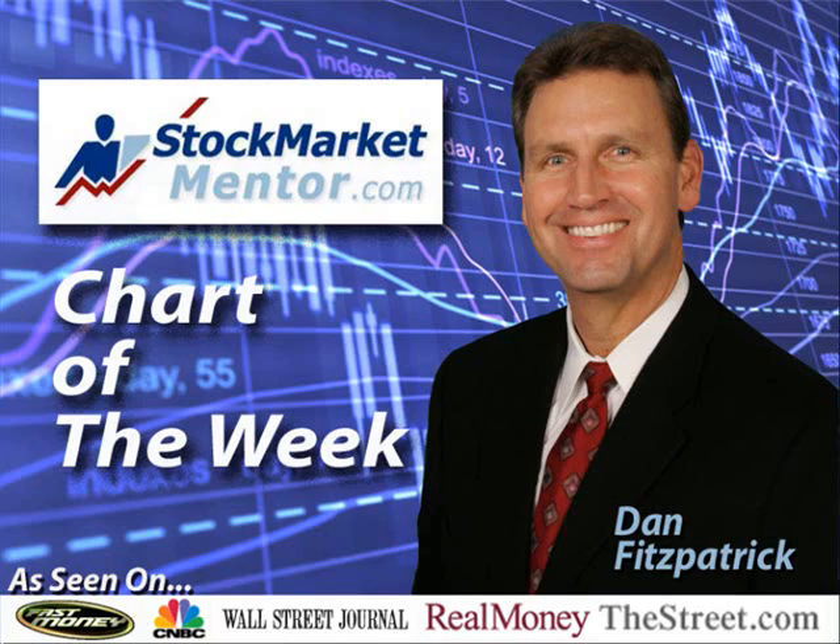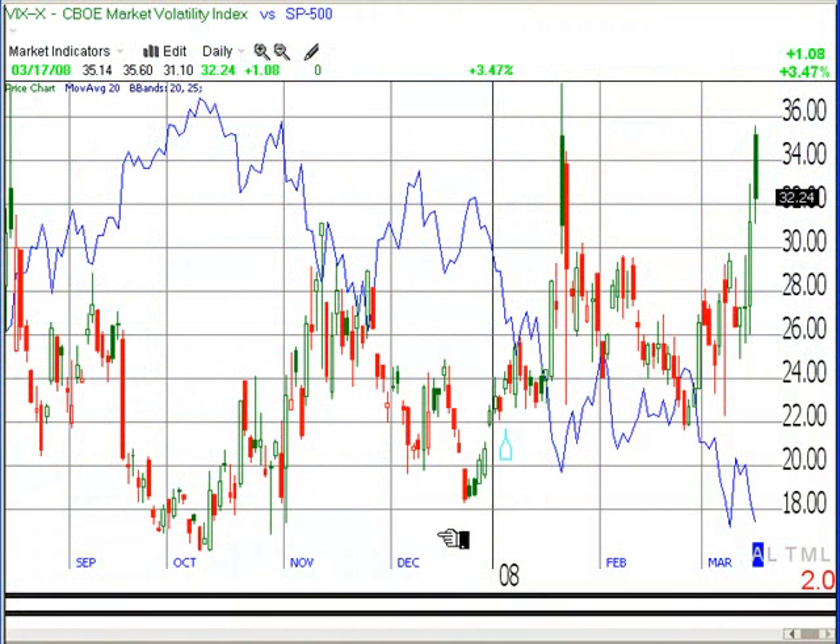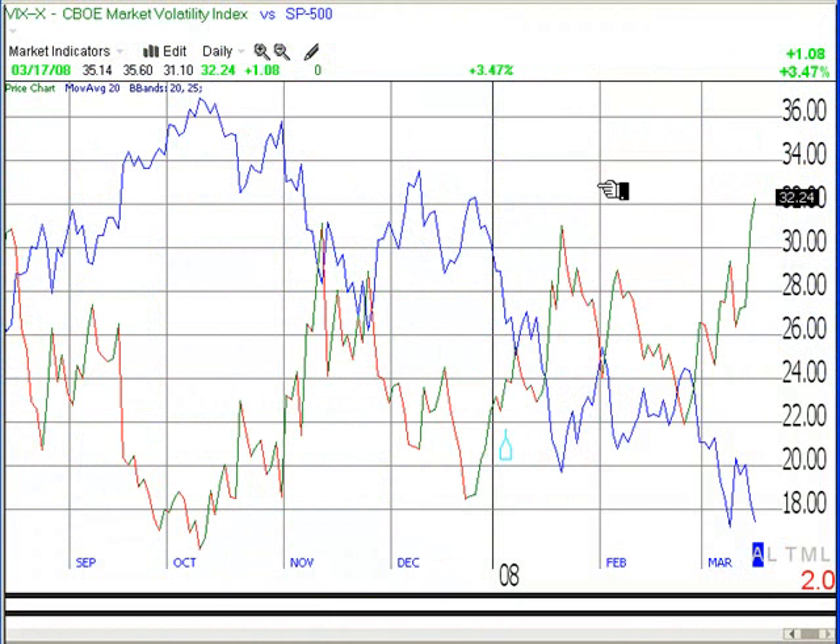I'm just going to do kind of a running recap of a bunch of different things to try to make sense out of the market today. You'll notice here, this is the VIX. The candlesticks are the VIX here. You're used to seeing it in line format like that, but I want to show it in candlestick format to show you something.